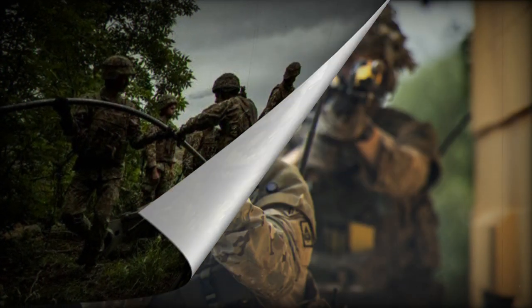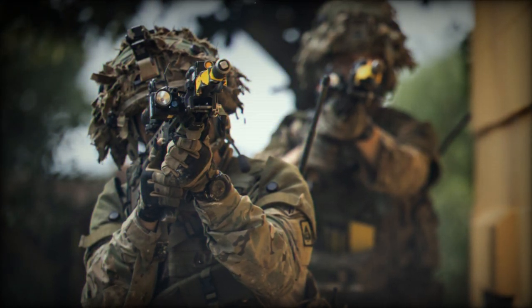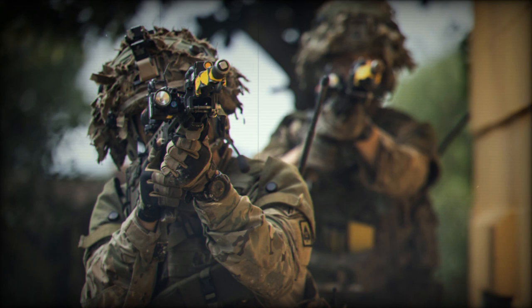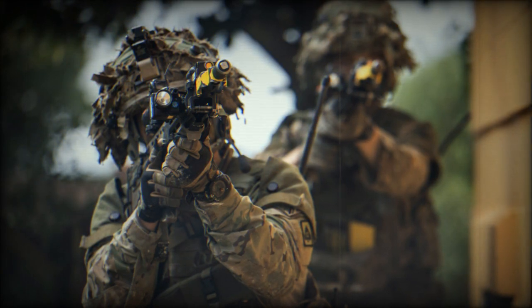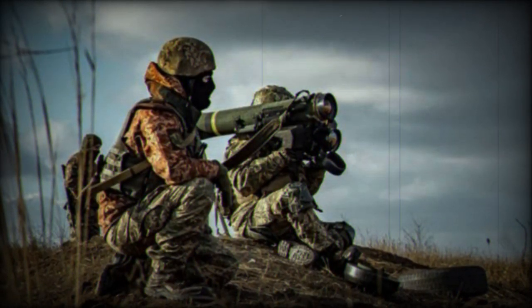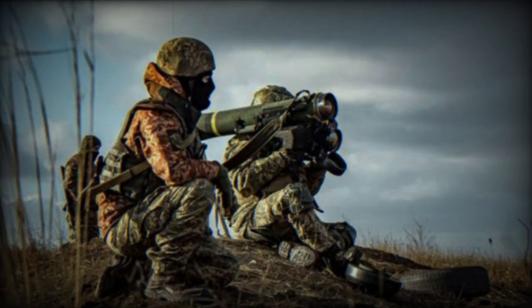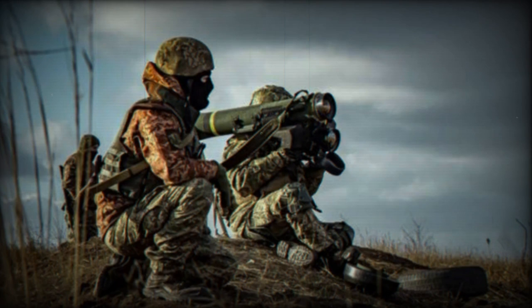The King's Royal Hussars battlegroup training package involved elements from the 1st Battalion the Mercian Regiment, 26th Engineer Regiment, 19th Regiment Royal Artillery, with real-life support from 4 Regiment Royal Logistic Corps, 4 Armoured Close Support Battalion Royal Electrical and Mechanical Engineers, and 4 Armoured Medical Regiment, and was an opportunity to rebuild and grow as a new battlegroup.